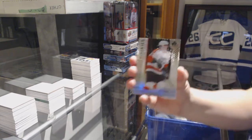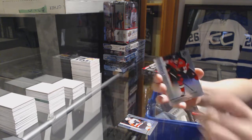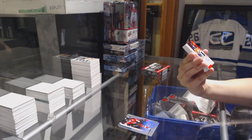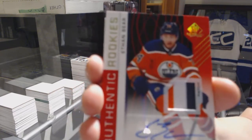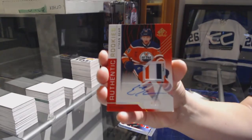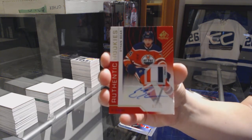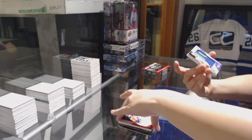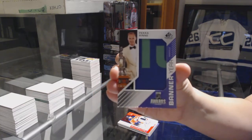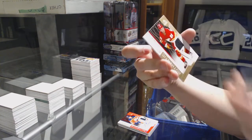We've got a rainbow number 296 — Oscar Lindblom for the Flyers. Number 295 — Christian Wolanin for the Ottawa Senators. We've got a red rookie patch auto three-color number 215 for the Edmonton Oilers — Ethan Bear. Paco Renee banner year for the Nashville Predators. Rookie Sweaters jersey of Dylan Sikura for the Chicago Blackhawks. And number 499 — Dylan Dubey rookie jersey for the Flames.